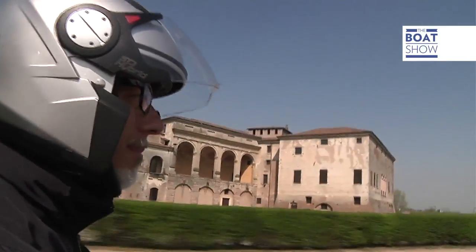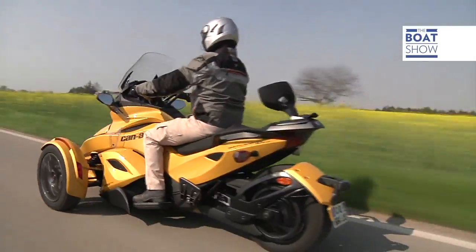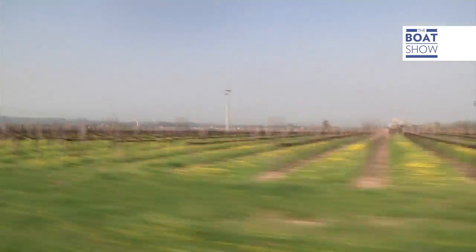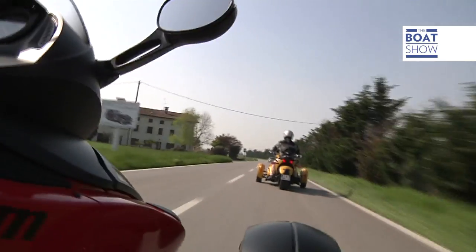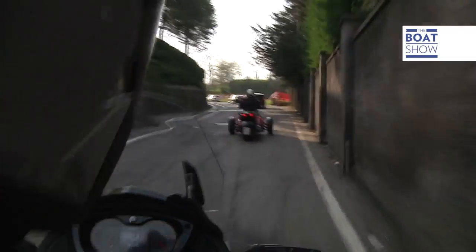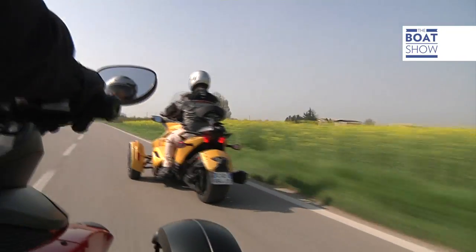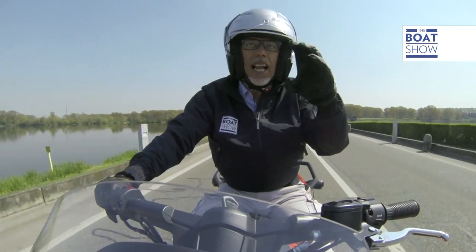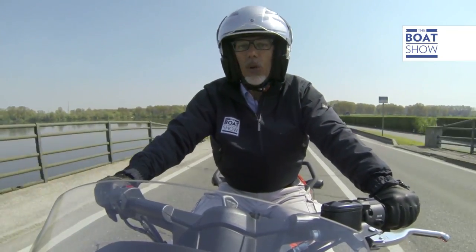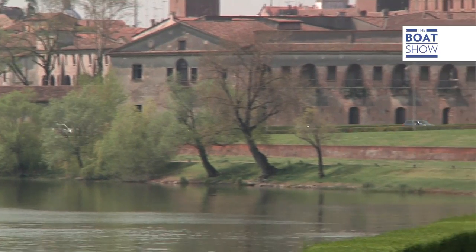Travelling like this really gives you the freedom and it's easy to look around you and take in the views. Here is Mantova, surrounded by four lakes that were created by blocking the Mincio River — in fact, with 1,100 dams.